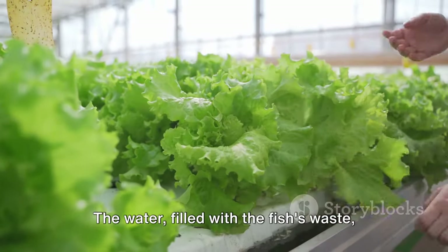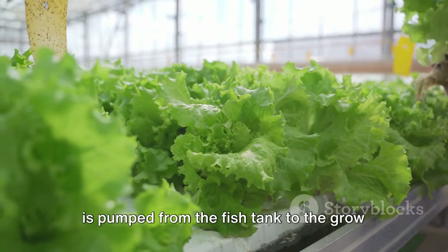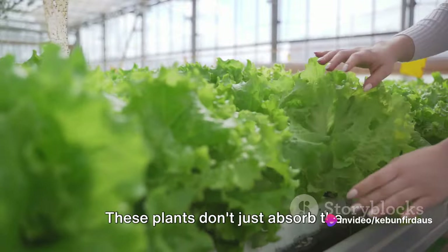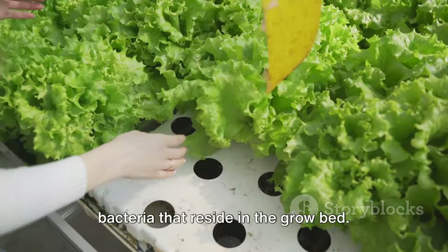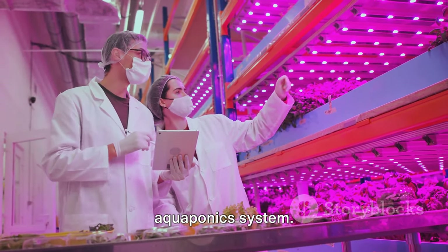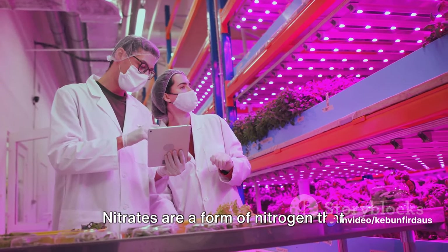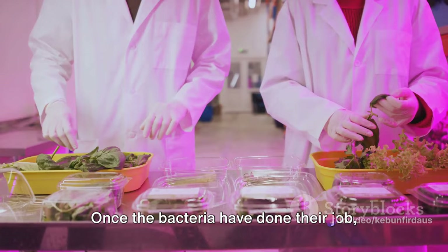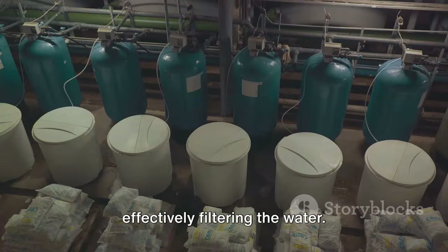Here's where the magic happens. The water, filled with the fish's waste, is pumped from the fish tank to the grow beds where the plants are housed. These plants don't just absorb the ammonia-filled water—they are in a symbiotic relationship with bacteria that reside in the grow bed. These bacteria play a crucial role in the aquaponics system. They break down the ammonia from the fish waste into nitrates, a form of nitrogen that plants can absorb and use to grow. Once the bacteria have done their job, the plants then absorb these nitrates, effectively filtering the water.